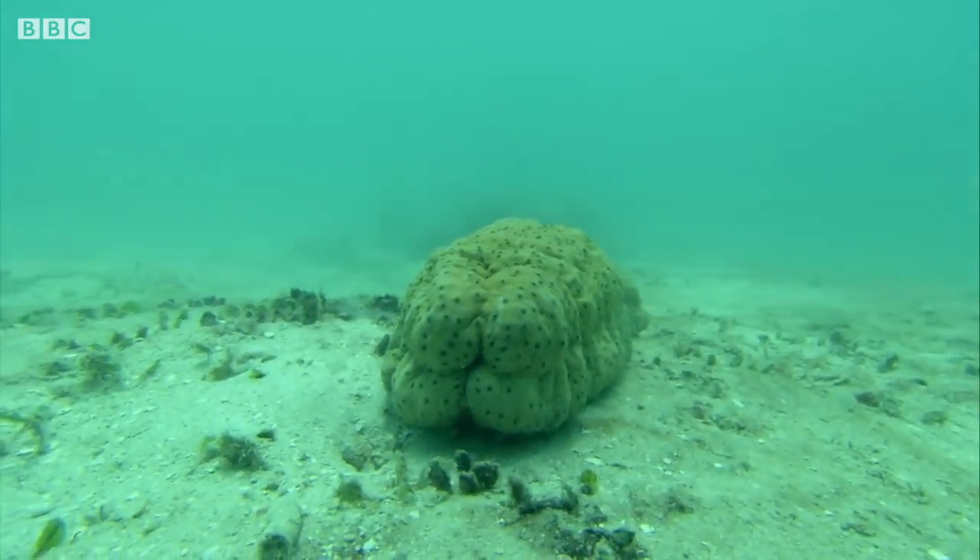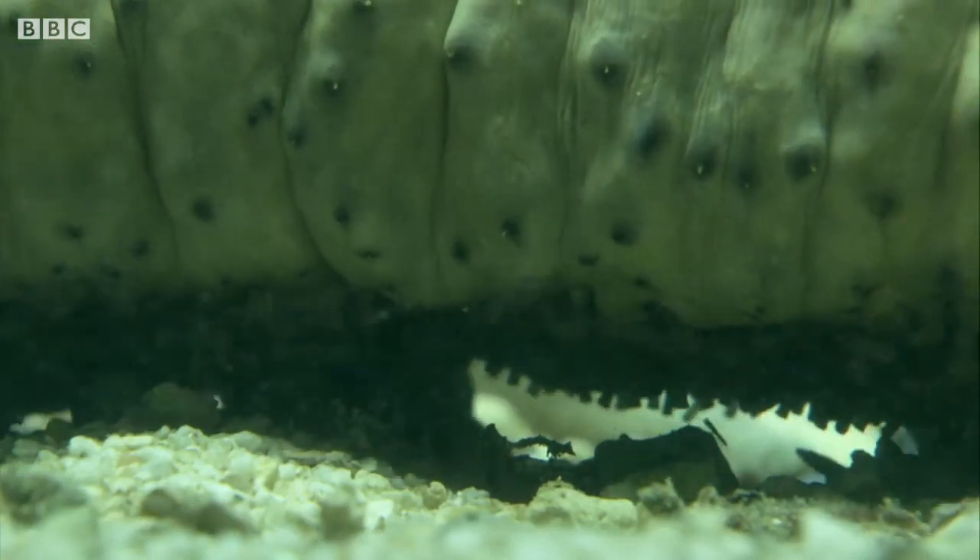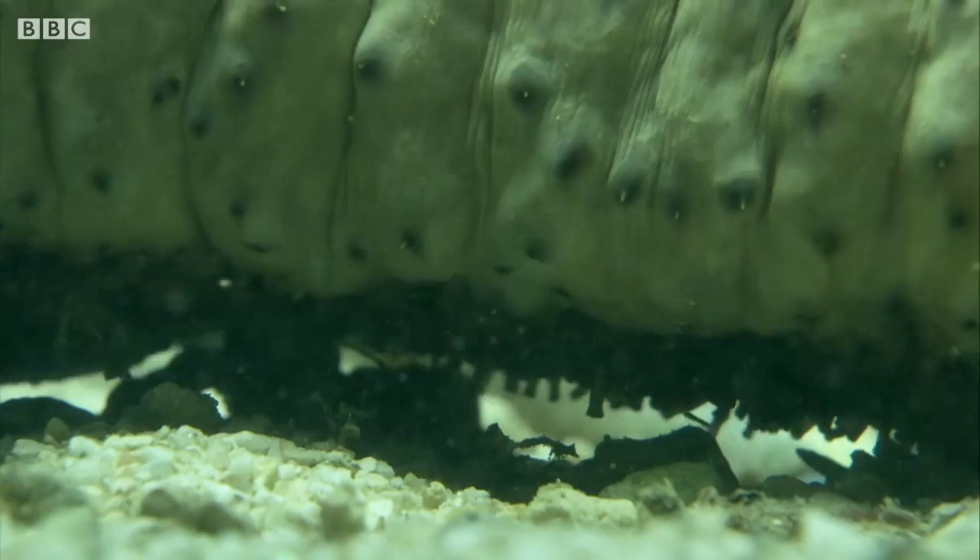Sea cucumbers are unpalatable to most predators, so the pearlfish is safe inside. It'll stay there until it's time to feed again.